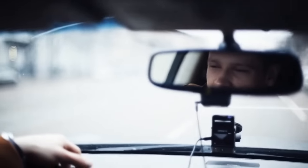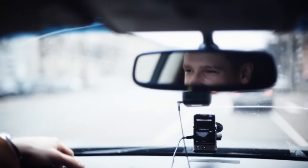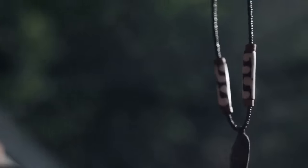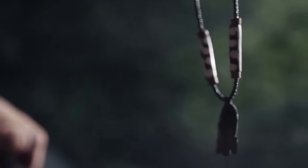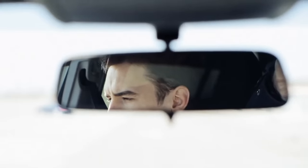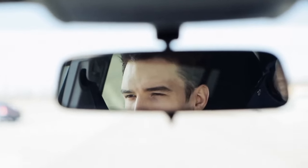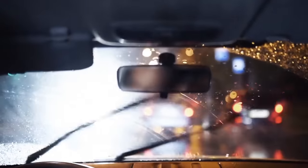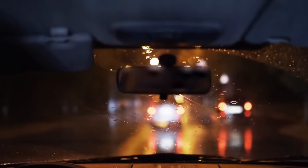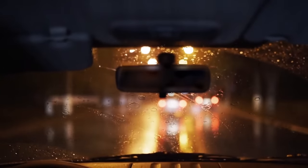The tab under your rear-view mirror is not made only for the purpose of hanging air fresheners. It's actually a switch that allows you to adjust the position of the mirror depending on the time of day. Flip it one way and it's the daytime driving mode. Flip the other, and you're ready to drive safely during nighttime as it tones down the glare coming from headlights of the cars behind you.